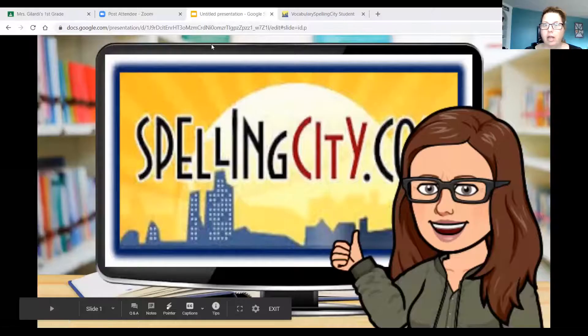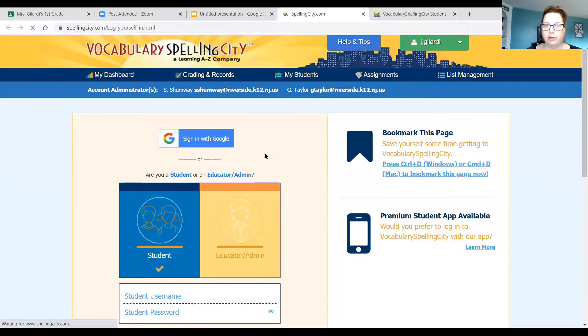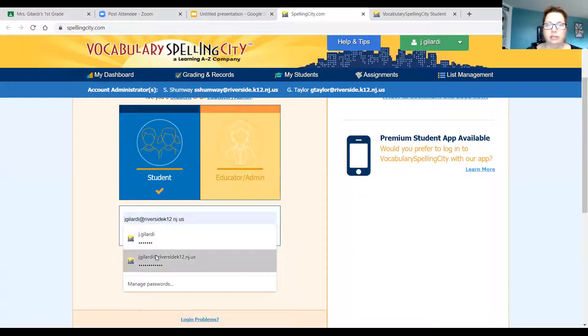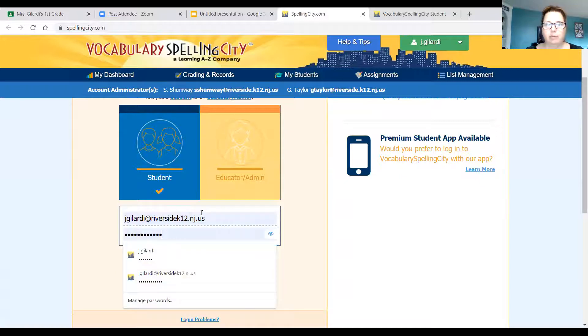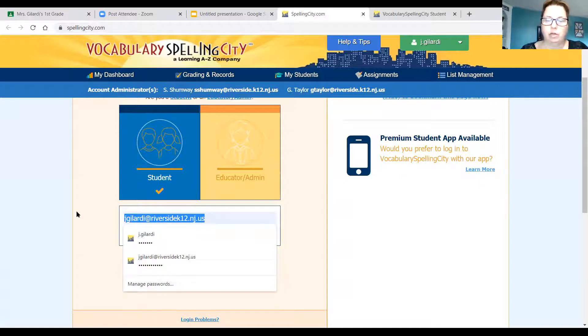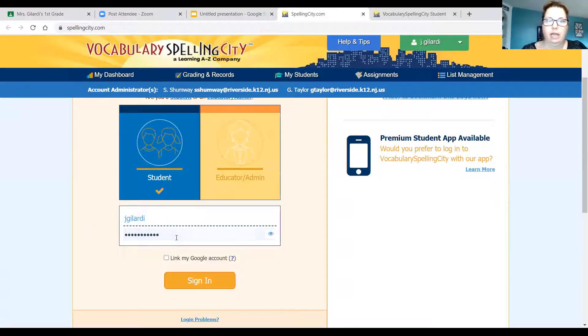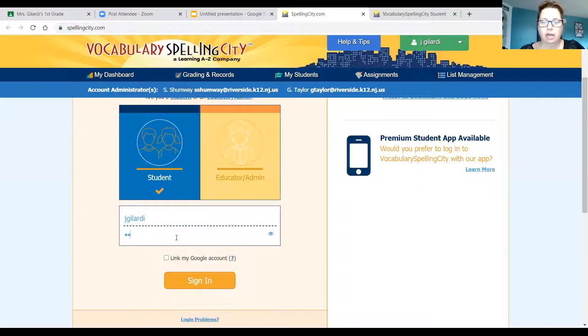Here we are. When you click out of the video, you're going to click on the Spelling City monitor and sign in as a student. I'm signing in just like I was one of you, and I have to type in my password, which is a secret — I can't tell you!